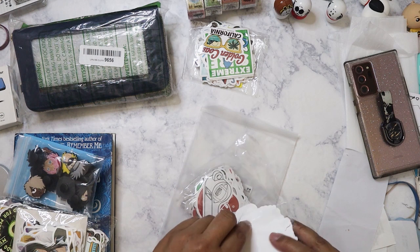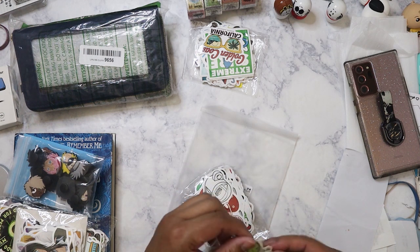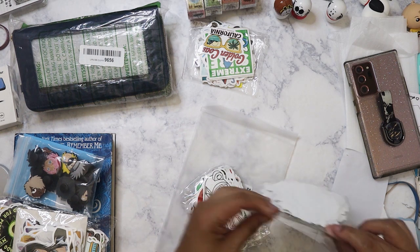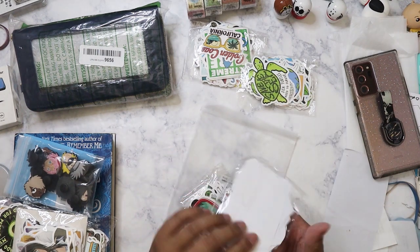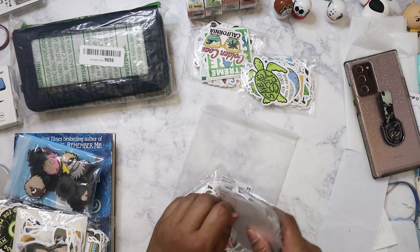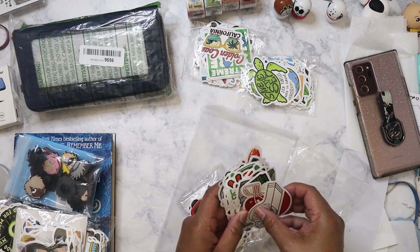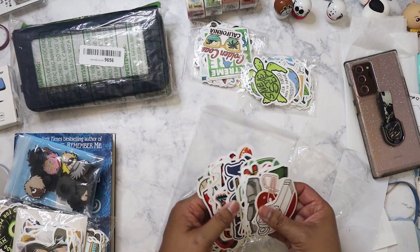I'm going to be giving a lot of these to Paramia's Corner, aka Clarissa, because I know she was decorating her laptop. We video chatted on her birthday. This pack here looks like sports stickers — mostly boy ones — so I'll give this one to my nephew.